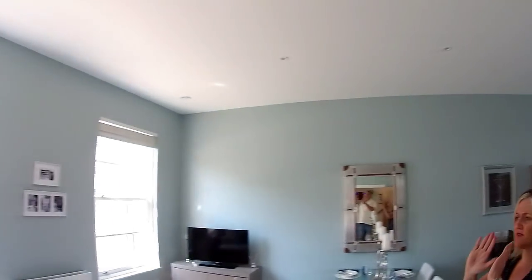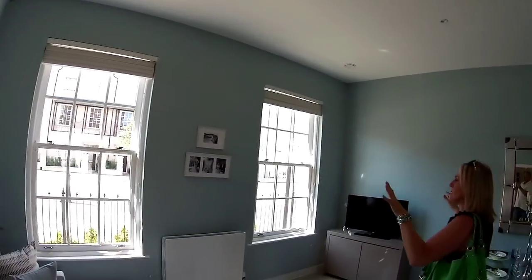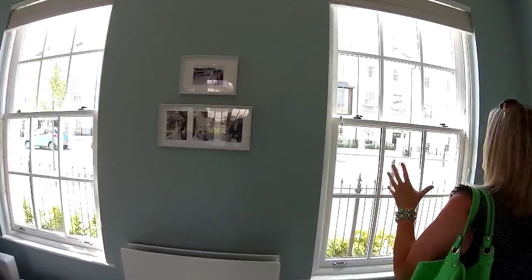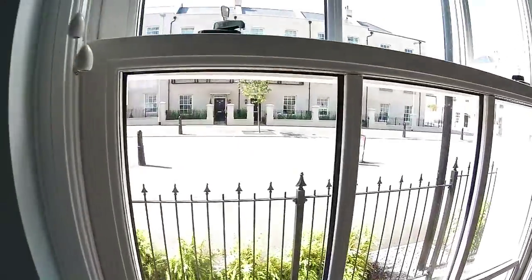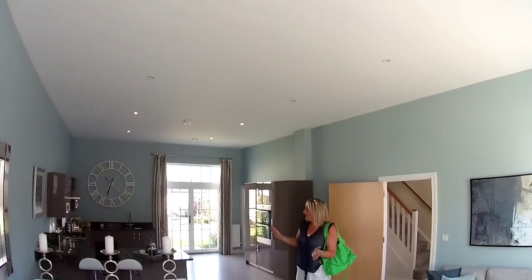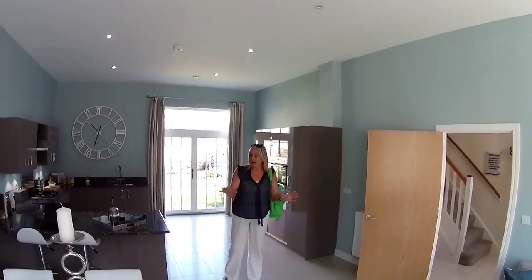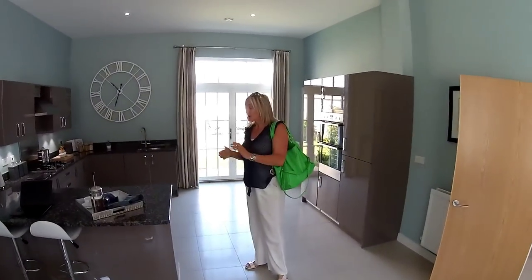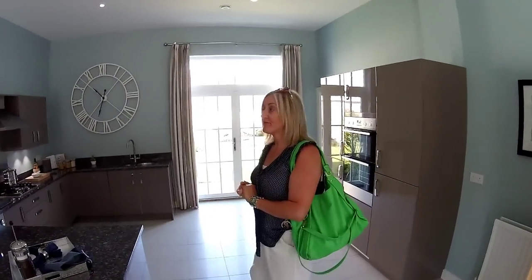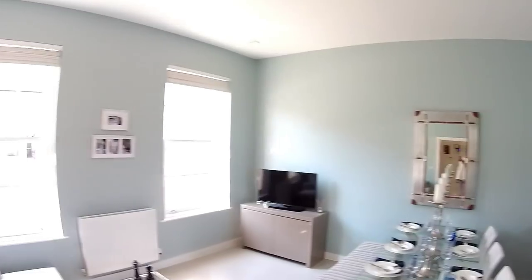Yeah, it is just fantastic. You can see the views from the windows as we walk around this house and the others that are here — it's just exceptional. So you've got kitchen, you've got dining, you've got family area. It's just beautiful. I'll let the camera show the viewers what's on offer here because it's so gorgeous.